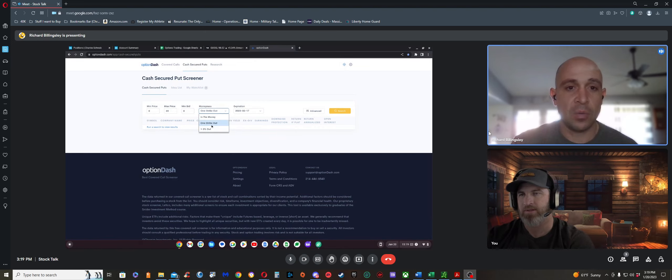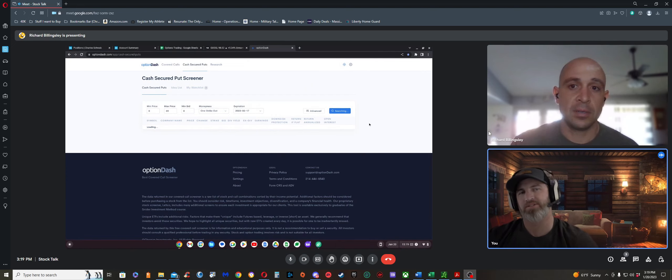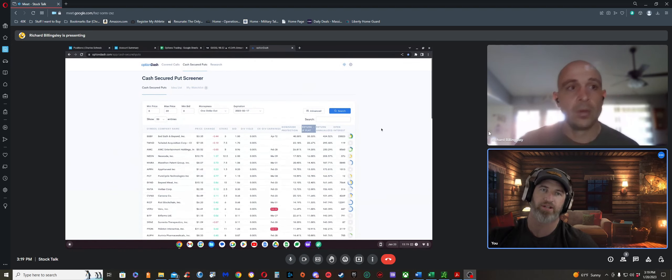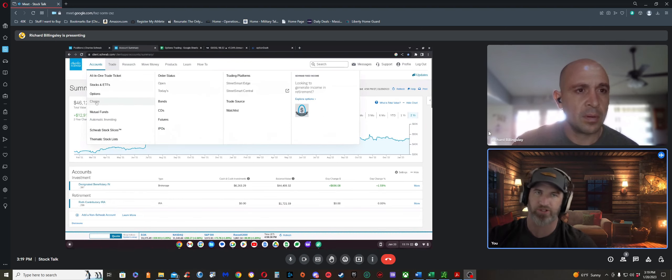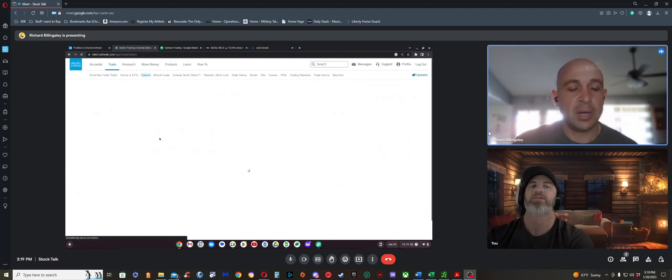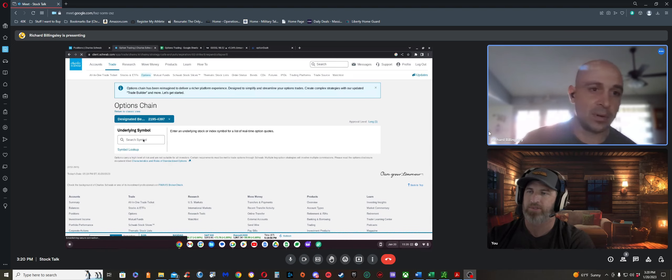He sets moneyness to one strike out of the money, meaning one strike price target outside the current price. He clarifies: options have a strike price — the target price you're betting on hitting or not hitting — and you can be in the money or out of the money.